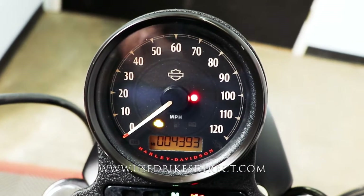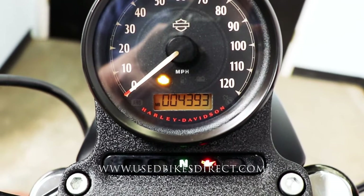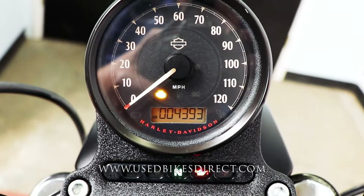Checking out the display, of course you're going to have that large analog gauge for your speedometer, with the digital readout underneath that has your odometer on it — so you see that 4,393.